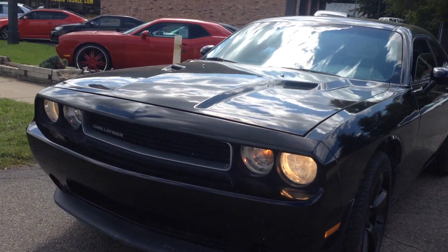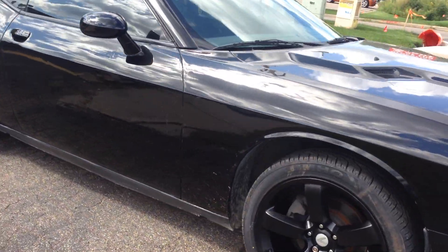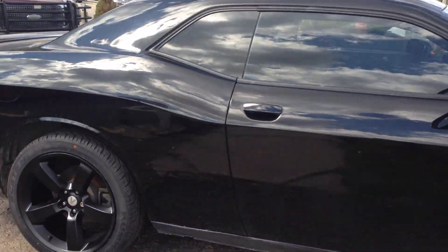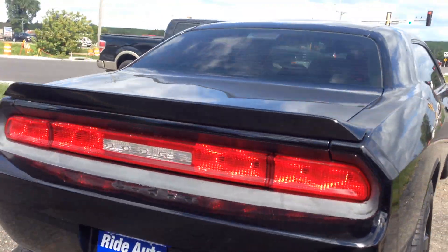Here's another beautiful Dodge Challenger 2-door at Ride Auto. Take a look at these brand new 20-inch wheels with brand new tires. Jet black with tinted windows, rear spoiler, dual exhaust.